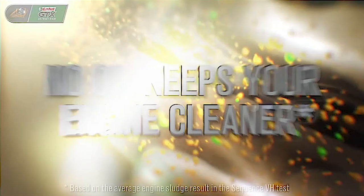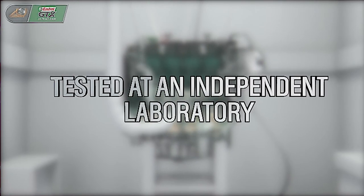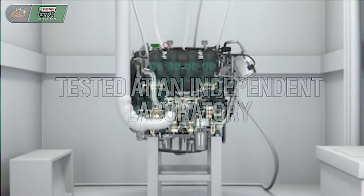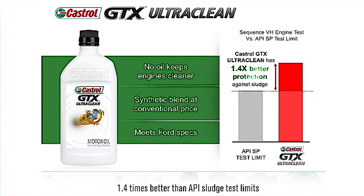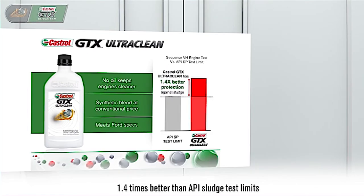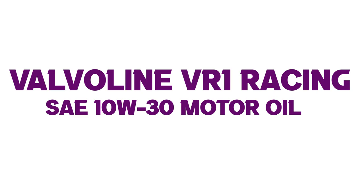Number three: Castrol 03093 GTX 10W-30 Motor Oil. Superior protection against engine sludge, as measured in the Sequence VG sludge test. Advanced protection against viscosity and thermal breakdown. Uses premium quality base oils and anti-wear additives to help extend the life of your engine. Helps minimize oil consumption.